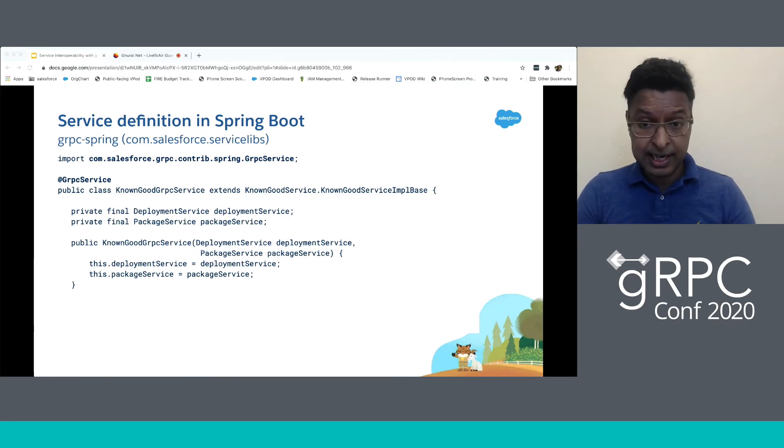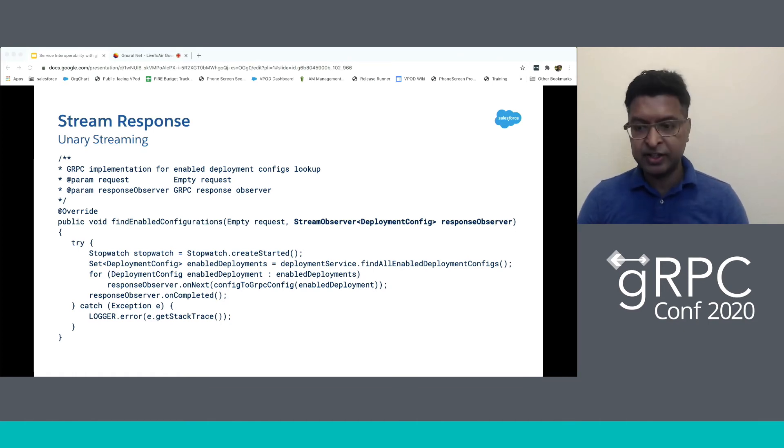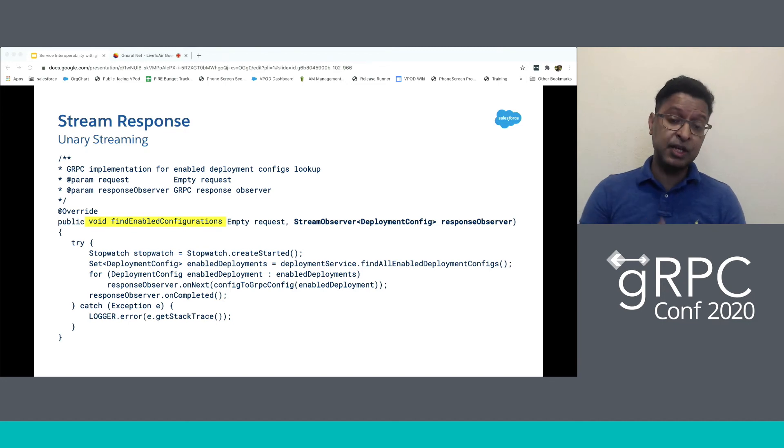Now that we have defined the service, let's look at how we can stream a response. We'll be talking about unary streaming here — there is bidirectional streaming too, but we used unary streaming. In this code fragment, 'findEnabledConfigurations' will stream its response. Instead of a return type, we use the StreamObserver as one of the method parameters. The response observer's onNext starts streaming the response, and onCompleted notifies you that the RPC is complete. Streaming enables a service to stream response elements as they become available, which is much more efficient than the traditional request-wait-response pattern that could cause timeouts. Bidirectional streaming further enhances this by having both the client stream request elements and the server stream response elements.